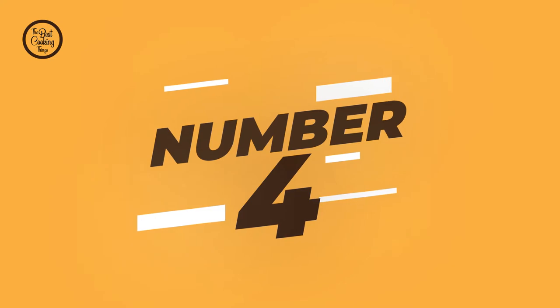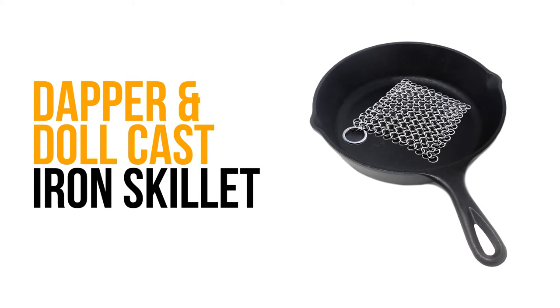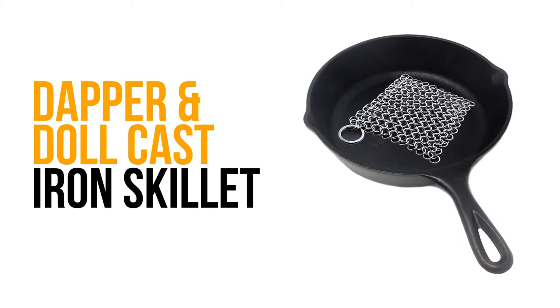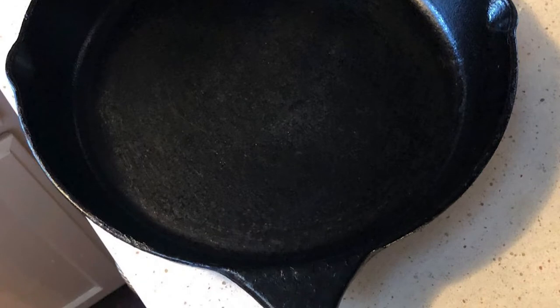Number 4: Dapper and Doll Cast-Iron Skillet. Do you need the best cast-iron skillet for your ordinary use? Try not to stress — here is the best cast-iron skillet waiting for you.